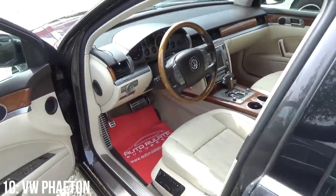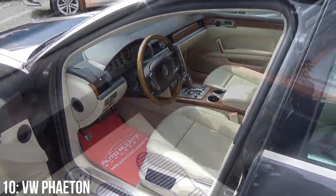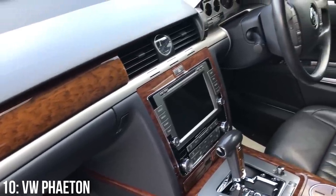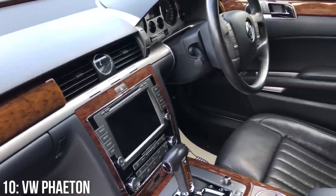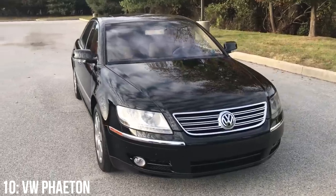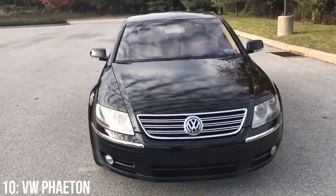A key issue I've seen from owners is the inconsistency of reliability. Some owners have had near-perfect examples with no problems, while others have struggled with boot lid wiring issues, injectors, swirl flaps, and the power steering pump. So if you can stomach these potential common problems, this could be a potentially ideal cheap luxury car.